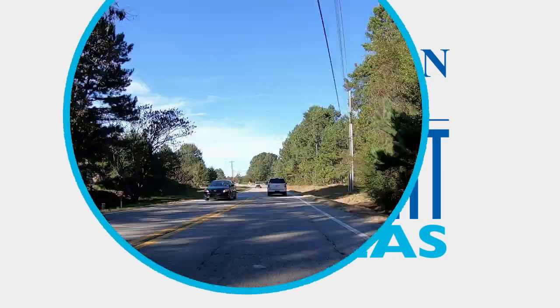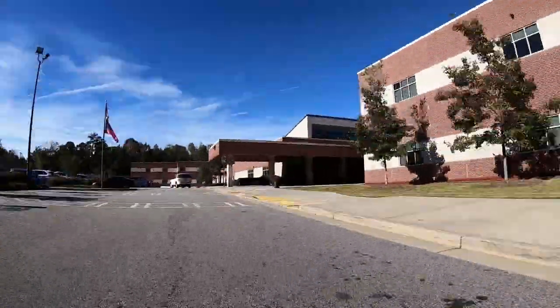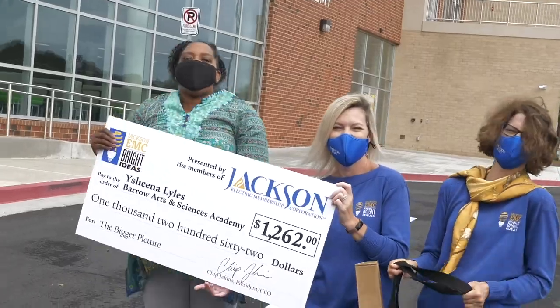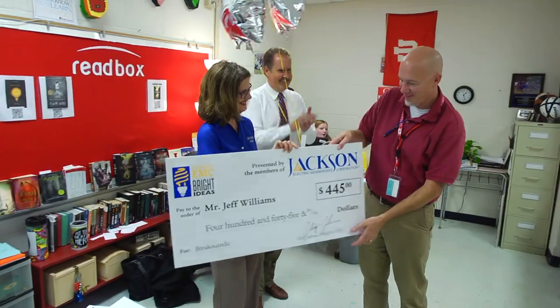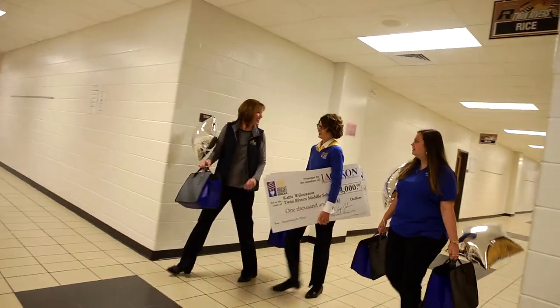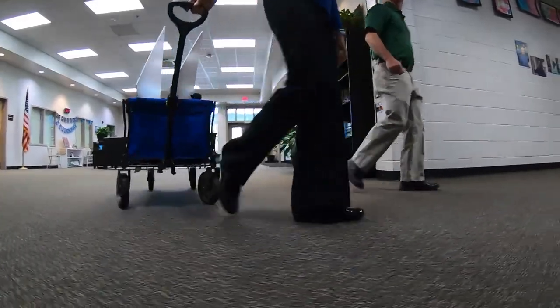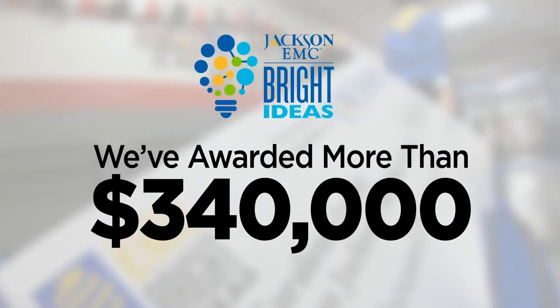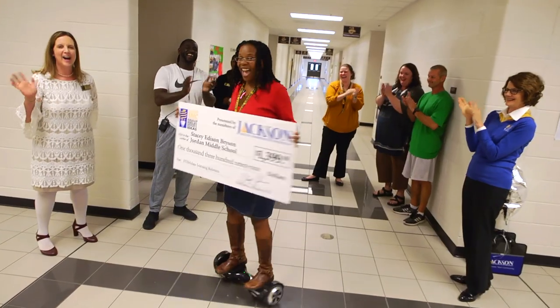Every year, Jackson EMC hits the road traveling to local middle schools and delivering big checks for Bright Ideas. In fact, since 2015, the Jackson EMC Bright Ideas Grant Program has awarded more than $340,000 to our middle school teachers.